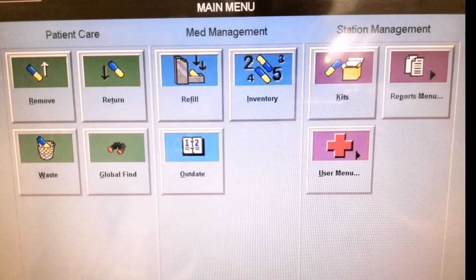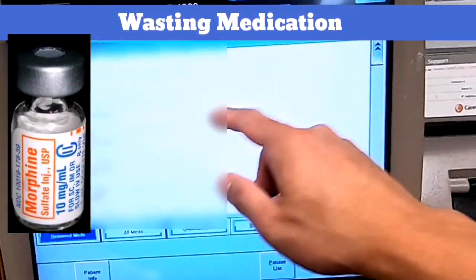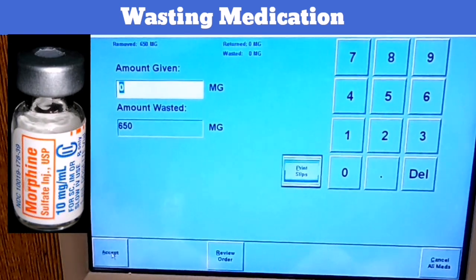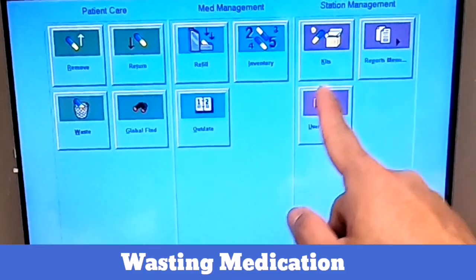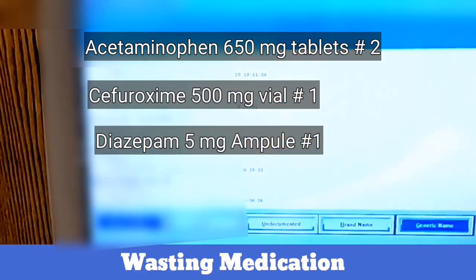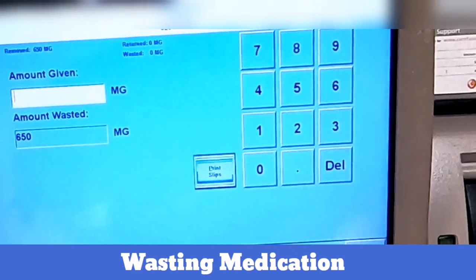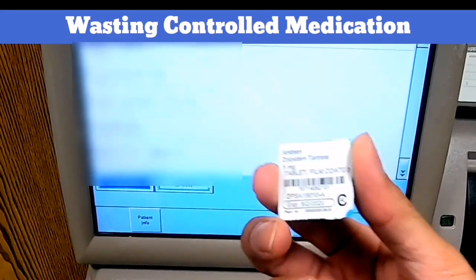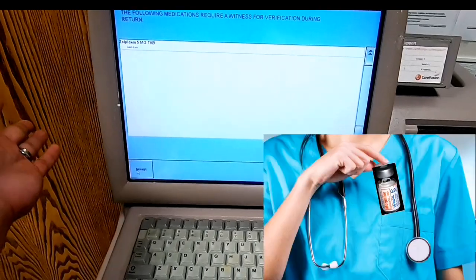The next common feature nurses normally use is the Waste button. Whatever medication you didn't use, whatever was left inside a vial, or if a medication cannot be returned to the Pyxis — such as if the meds fell on the ground — you should waste them on the Pyxis for documentation purposes, protecting you from scrutiny in case of a medication discrepancy investigation. Select the Waste button, select the patient, select the medication to waste, press 'Waste Medication,' type in the amount given to the patient — it automatically computes the amount wasted — verify, press Accept, then dispose of the medication in the proper receptacle. For wasting controlled drug substances, you must also have a witness to ensure it was wasted properly and not ingested or pocketed by staff.